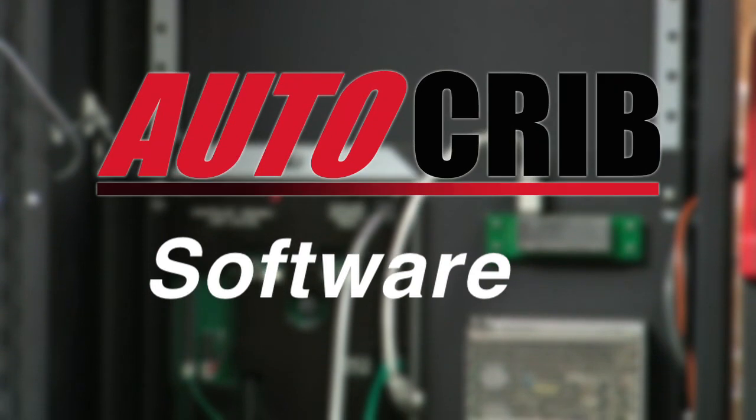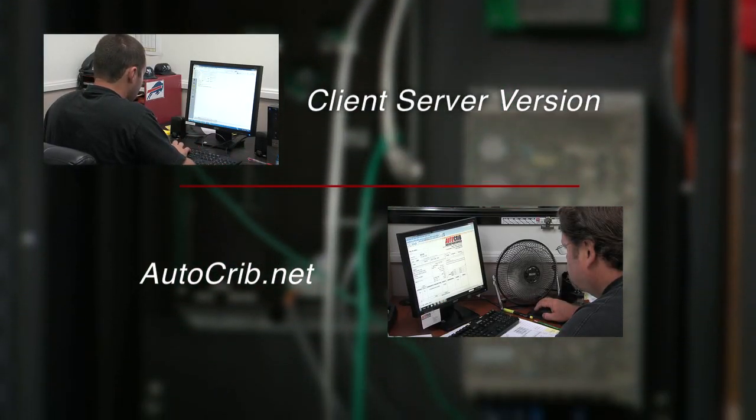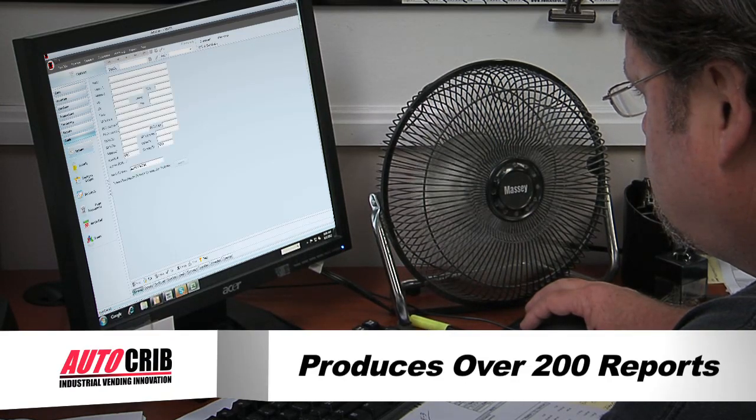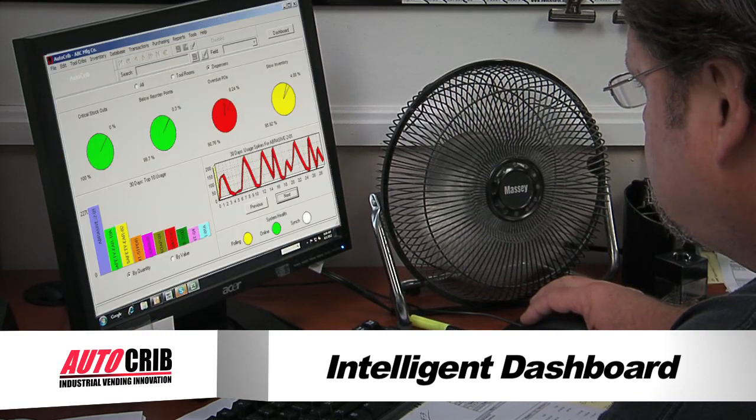AutoCrib software is available in a client server version or in a web-based version, AutoCrib.net. Each application provides users with over 200 preloaded reports. The software features an intelligent dashboard with all key metrics visible at a glance on one screen.